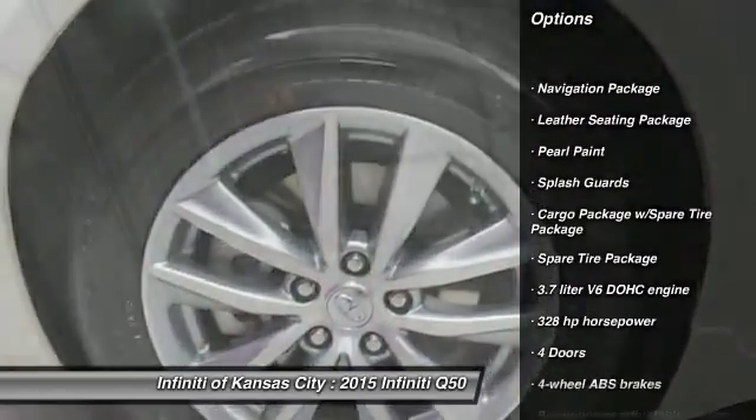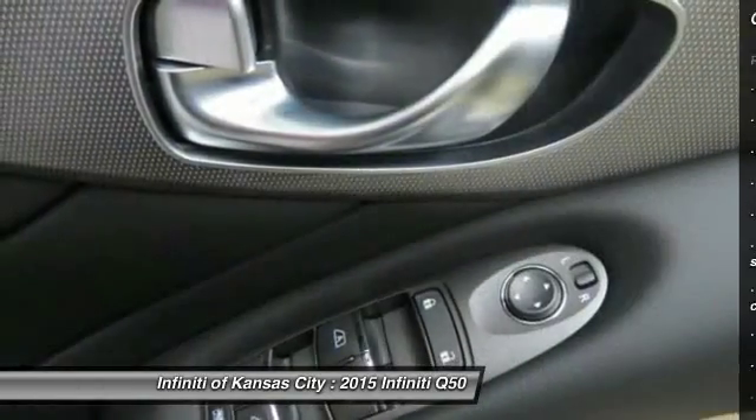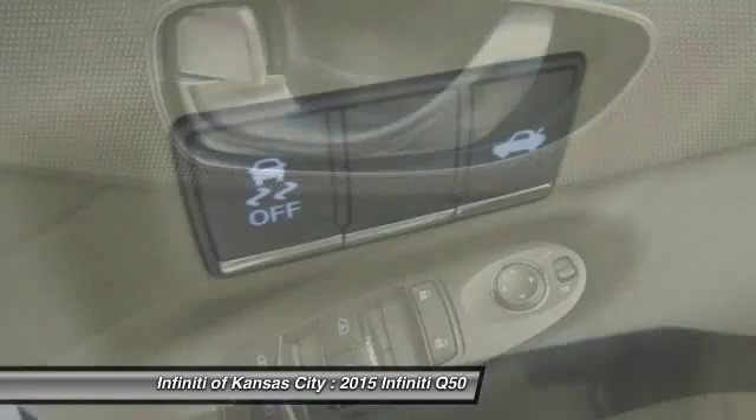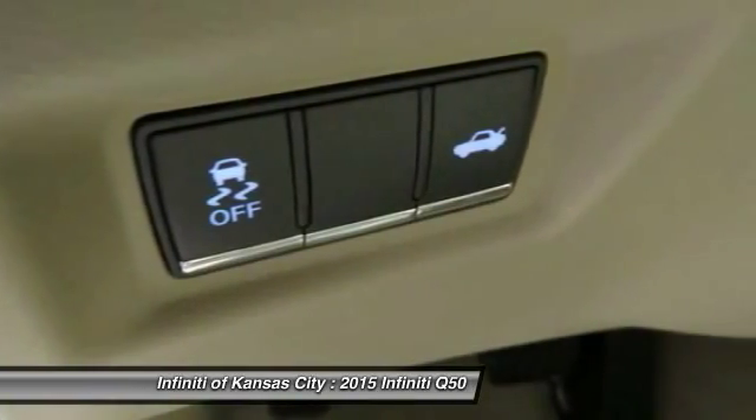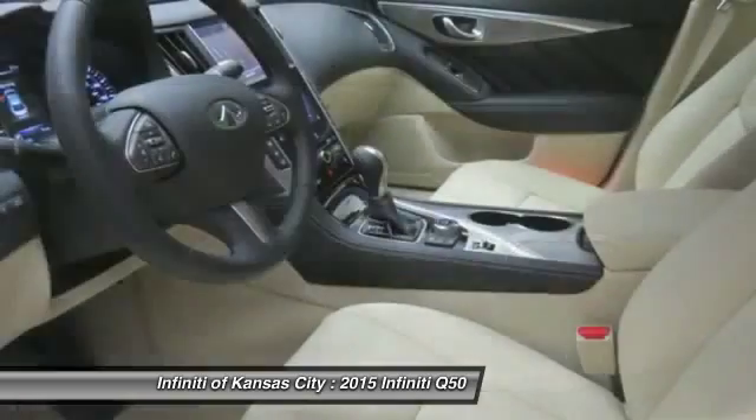All-wheel drive, traction control, airbags, automatic transmission, Bluetooth, heated driver's seat, navigation package, heated steering wheel, remote power door locks, power windows.